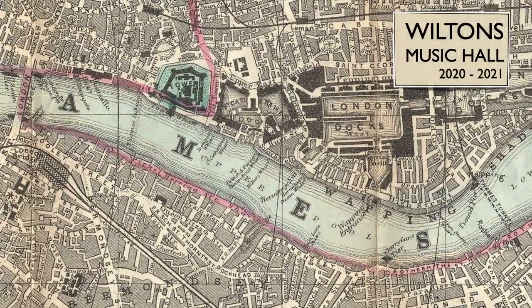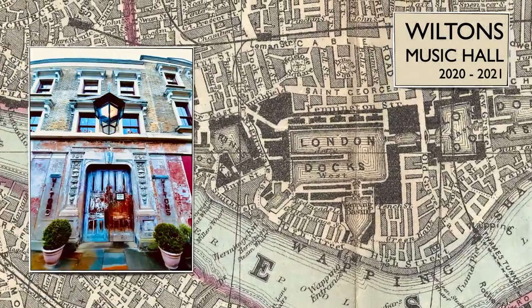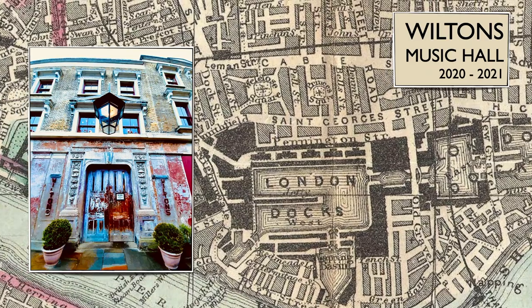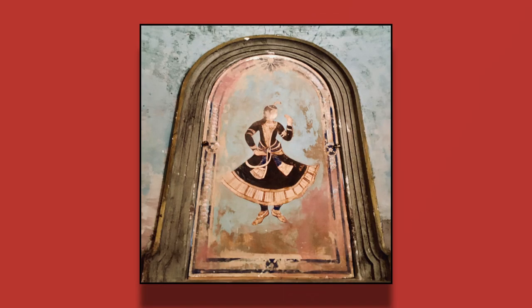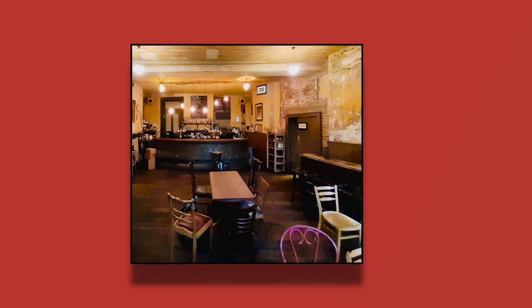Situated close to Tower Bridge, Wilton's Music Hall is a great two-star listed building with a long and characterful history. And that history, from Victorian Music Hall to film shoots to pop videos, is brilliantly visible throughout the building even today.